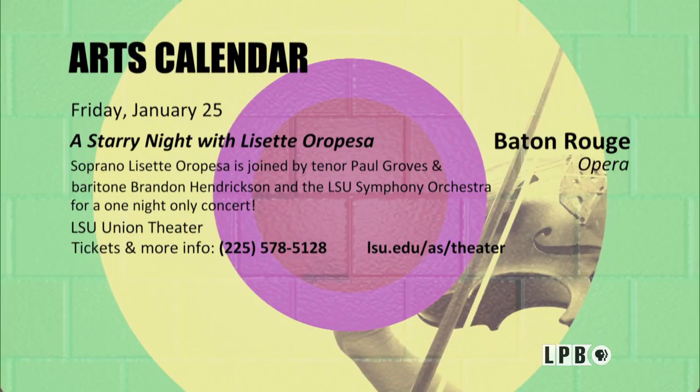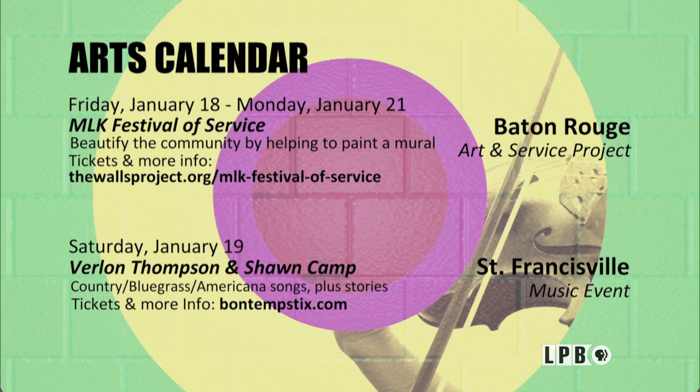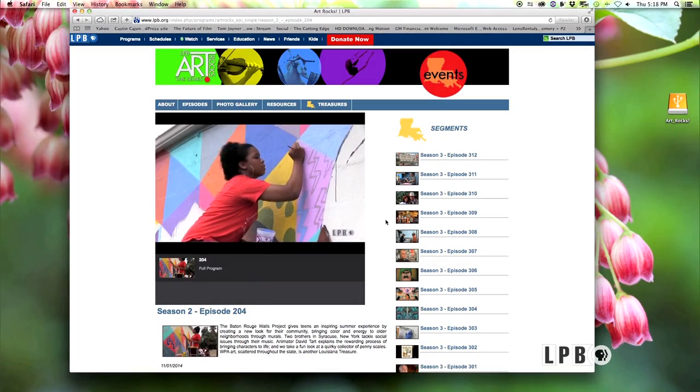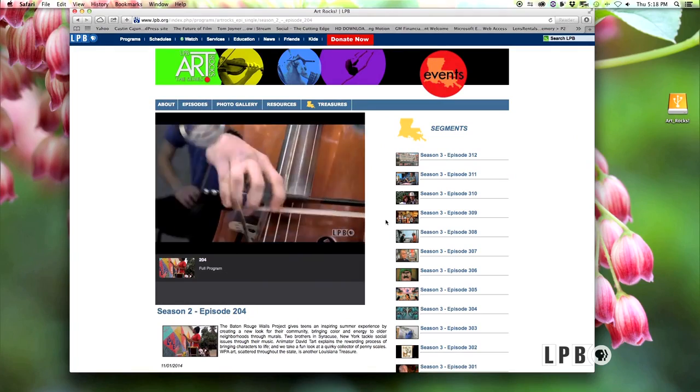If you don't have any plans for this weekend, you might be missing out. To fill the window in your cultural schedule, here are just a few of the festivals, fairs, exhibits and performances coming soon to a spot near you. To learn more about these and other events in Louisiana, keep your eyes peeled for a copy of Country Roads magazine. LPB's Art Rocks website also features an archive of previous episodes, so to see any episode again, just log on to LPB.org.